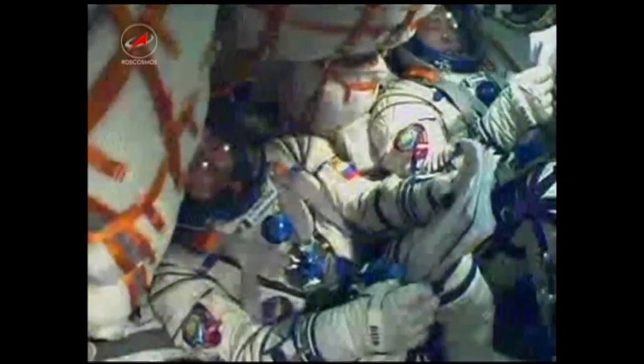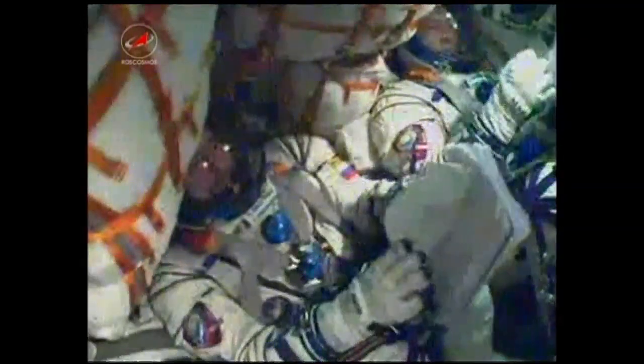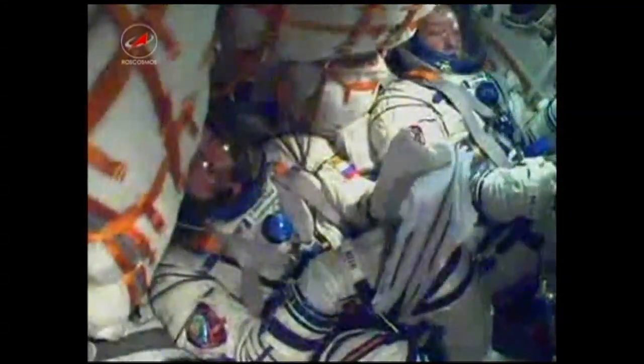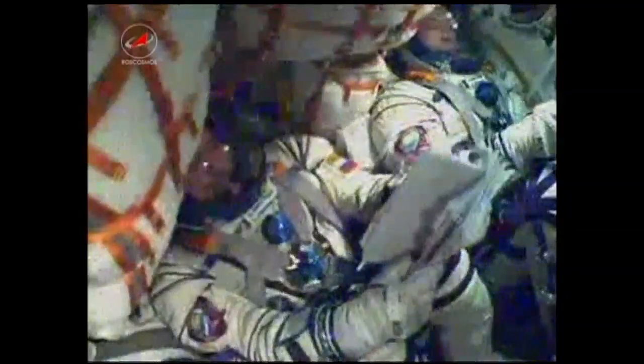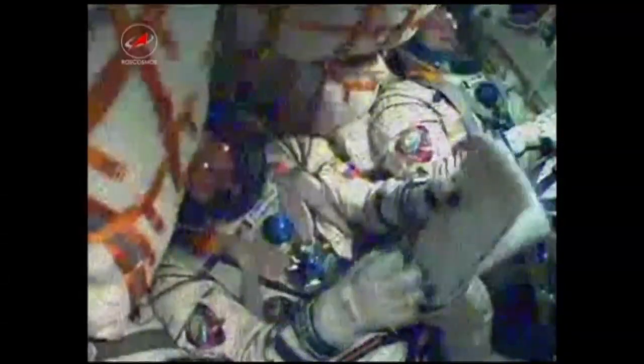Seven minutes into the flight, less than two minutes to go. 430 seconds, mission nominal. Seven and a half minutes into the flight, velocity now almost 13,500 miles an hour. Once the third stage delivers the Soyuz to orbit and the module is separated, a series of pre-programmed commands will be executed to prepare the Soyuz for orbital operations. These stored commands, called time-tagged commands, allow many of the Soyuz's systems to be automatically activated by onboard computers at precise times stored in those machines.